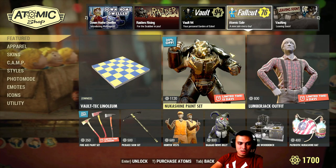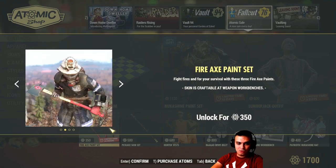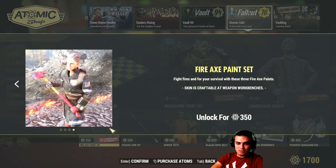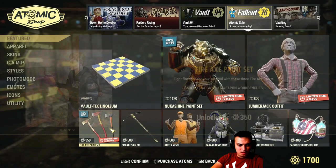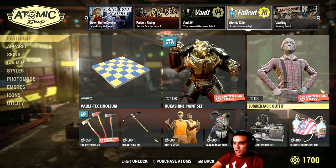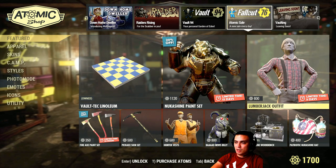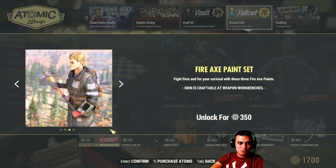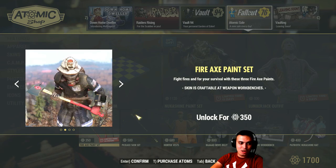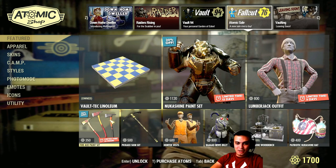So today these fire axe paints are leaving. The original price is five hundred atoms, with a thirty percent discount — they're leaving for three hundred and fifty atoms. So if you want to grab those, feel free to do so, unless you're a melee user who has an axe. Otherwise I don't see the point of buying it.